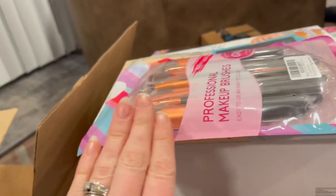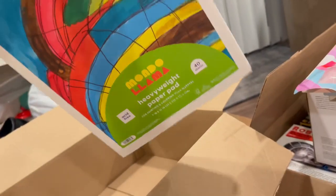The girls are getting little makeup brushes. There's actually a little bit of makeup that goes with that too, but I haven't opened the box yet. And then just some stuff for — oh, paint! There's a bunch of paint too.